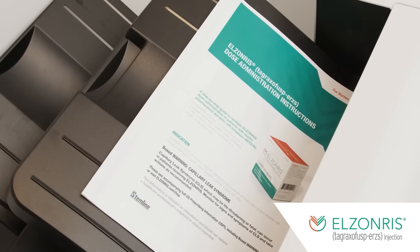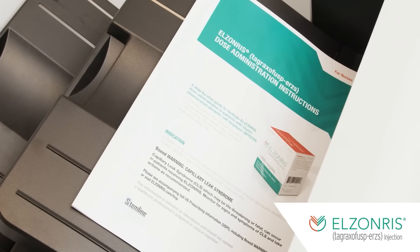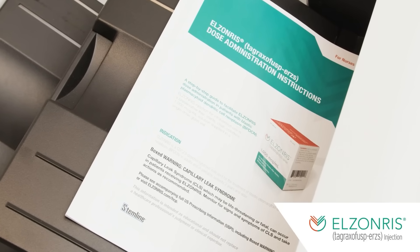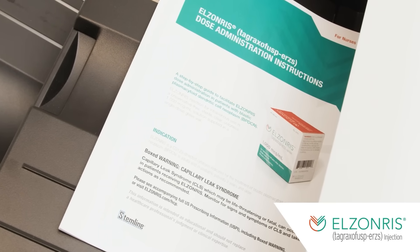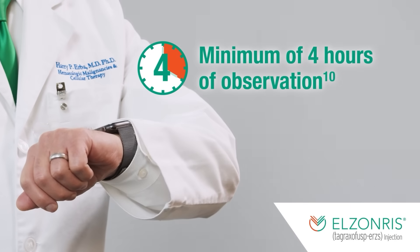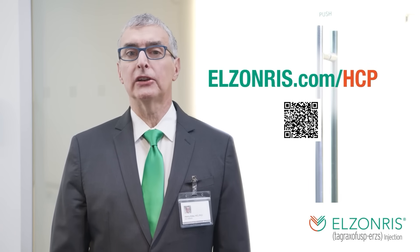A step-by-step administration guide is also available for download, and I found it to be very easy to understand. While patients receive the first cycle of Elzonris in an inpatient setting, subsequent cycles can be administered in an inpatient setting or a suitable outpatient setting equipped with appropriate monitoring for patients with hematopoietic malignancies undergoing treatment. Patients should be observed for a minimum of four hours after infusion. More information on administration, dosing, and dosage modification of Elzonris can be found in the dosing section of the Elzonris website.